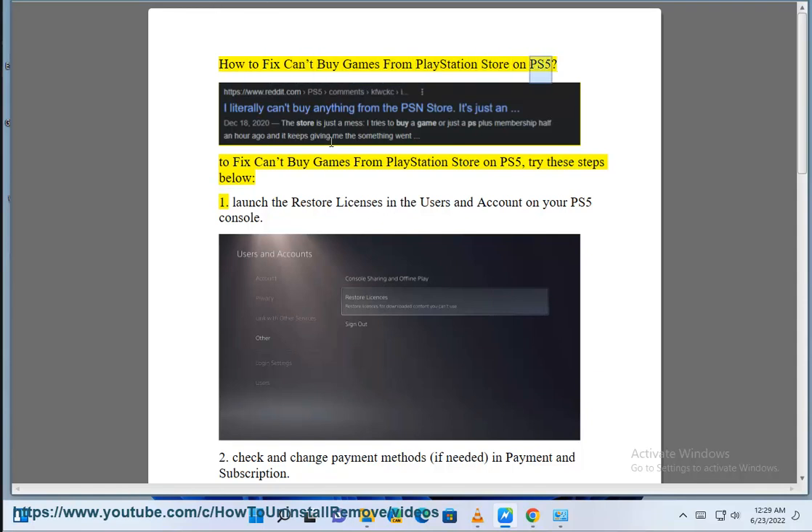How to fix can't buy games from PlayStation Store on PS5. To fix can't buy games from PlayStation Store on PS5, try these steps below.